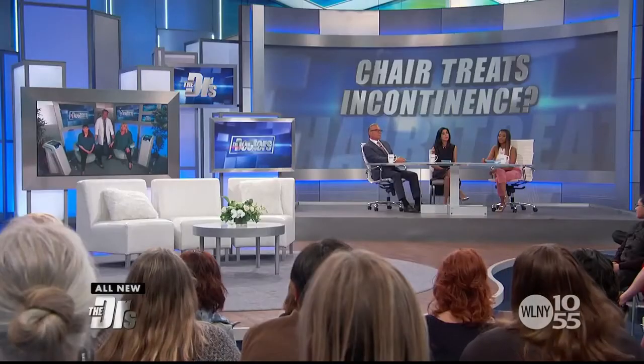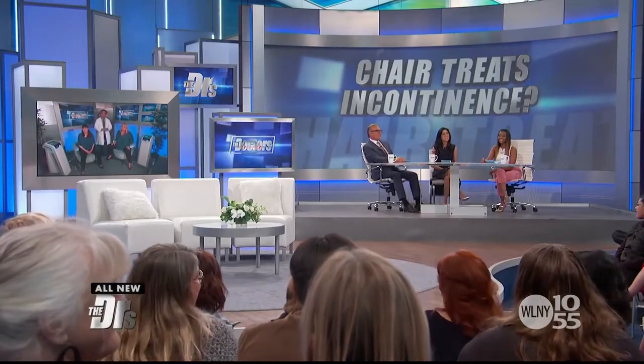We affectionately call this the pee-pee chair because it helps those with pee-pee problems. Is this procedure covered by insurance? Unfortunately, not at this time. The average payment per session is between $200 and $300, and the treatment involves two sessions per week for three weeks, with touch-ups every three or four months. Compared to pelvic floor physical therapy, which is usually a 12-week course, this cuts it down dramatically to three weeks.